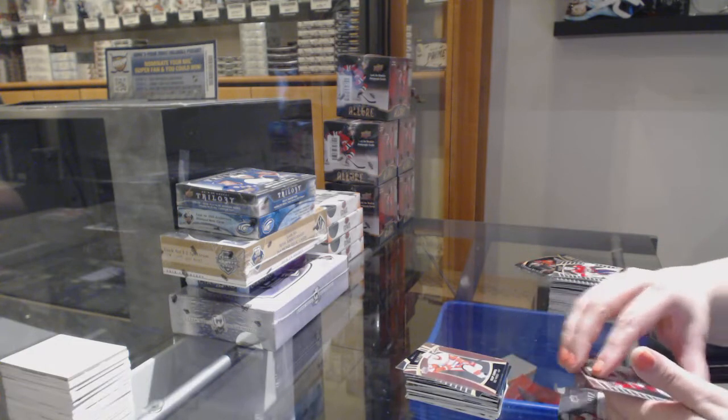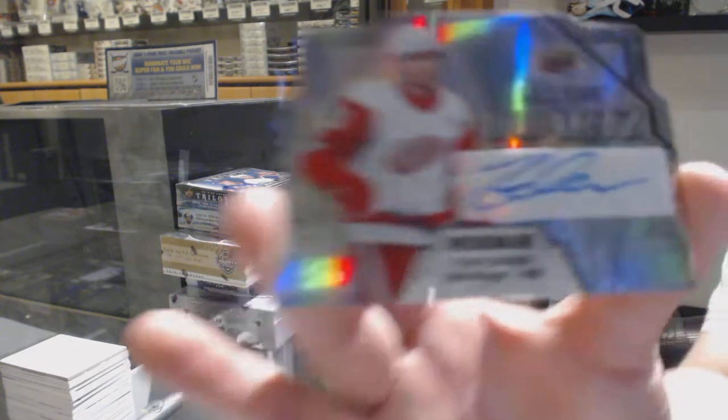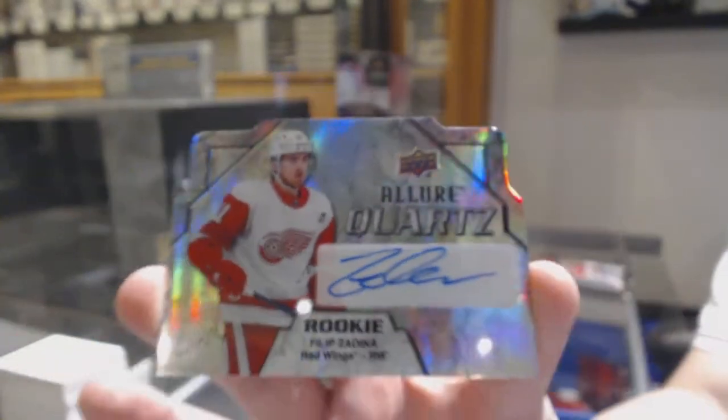Rookie of Kale Furry for the Montreal Canadiens. We've got a pink rookie for the Detroit Red Wings — Phillip Zadina, a rookie of Taro Hirose for the Red Wings, and a Quartz Auto for the Detroit Red Wings — Phillip Zadina.